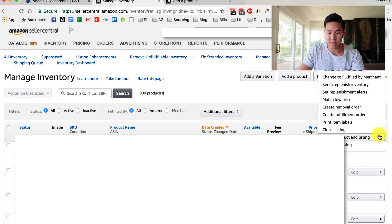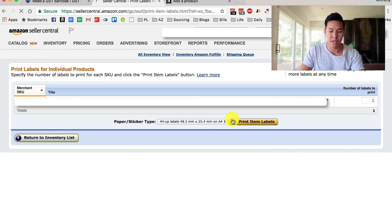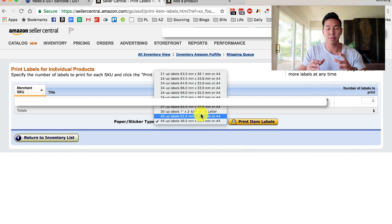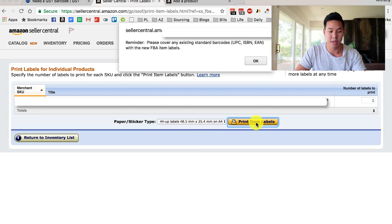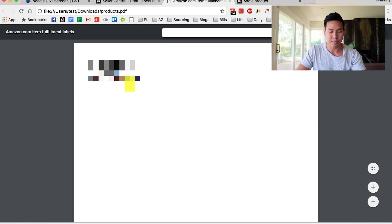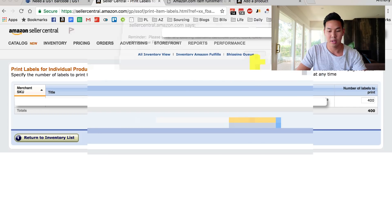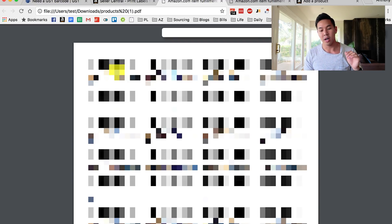To pull the FNSKU number, hit 'Print Item Labels.' It'll take you to a screen where, depending on what your supplier needs or what kind of files you need, you just hit Print Item Labels and it gives you a product PDF. You can change the quantity — say your supplier needs 400 — you print that and it gives you a new one. This is the barcode you want to put on all of your Amazon private label products.